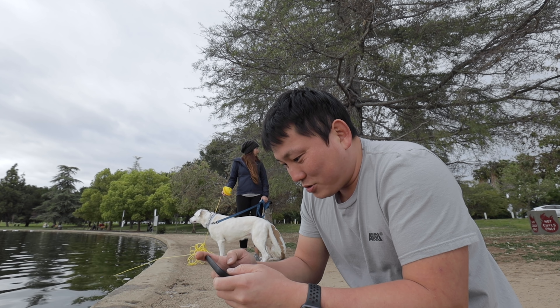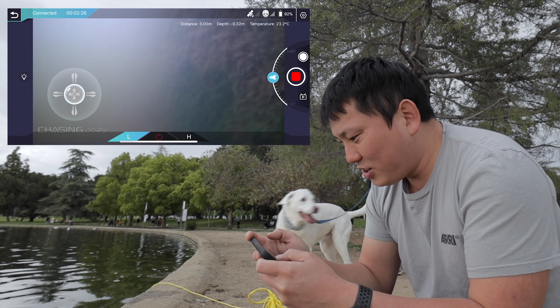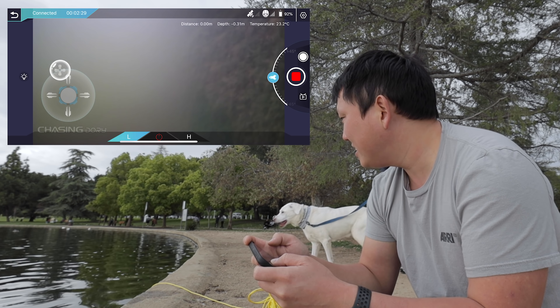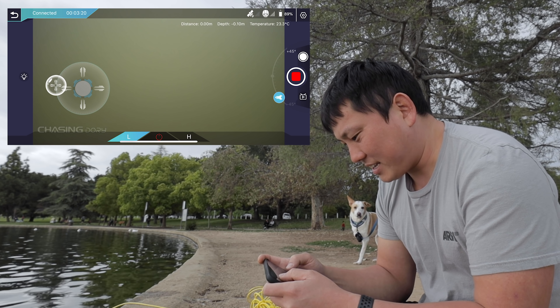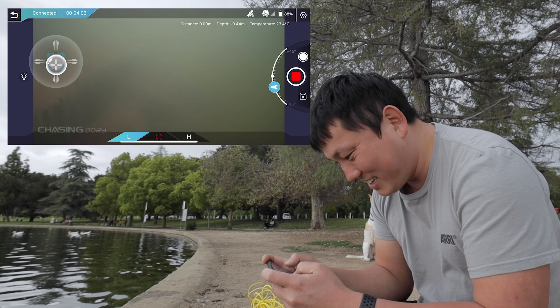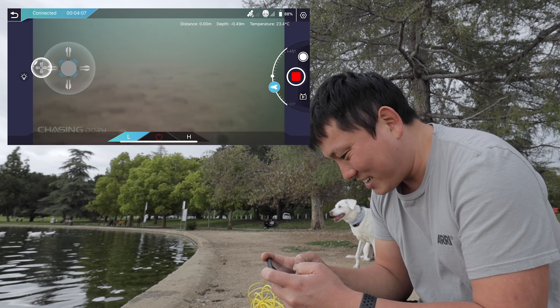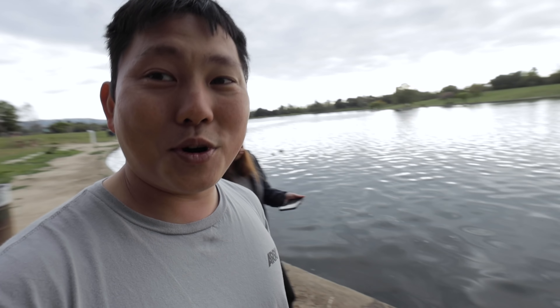The water visibility is very poor, so I don't think we're going to see too much. Seeing that lobster was probably the most exciting thing we're going to see on this little adventure. It's also a little bit trickier to control than I thought it would be. I have honestly no idea where it even is. The dogs are so intrigued by it — they're like, what the heck is that? It seems like something I'm going to need some practice to operate. I'm slowly getting the hang of how to control this thing, but I'm still constantly bumping into stuff.